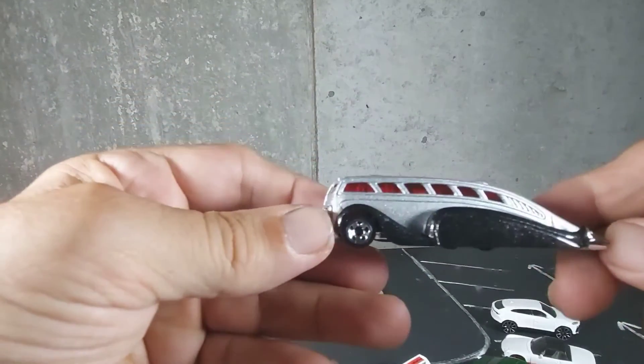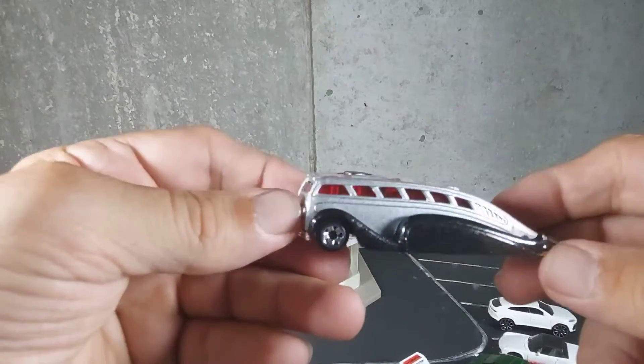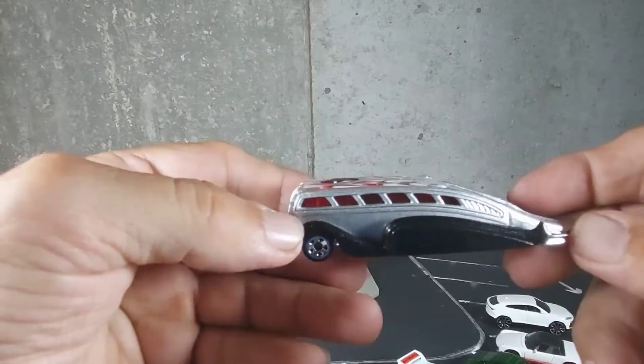What's up guys? I just got back from the hobby shop and I picked up this very sweet bus. It's called Low Flow.